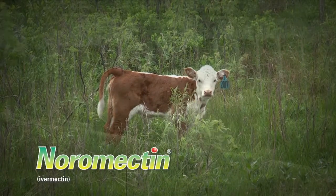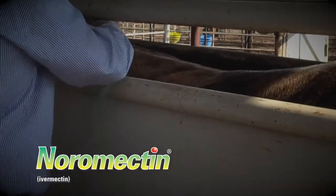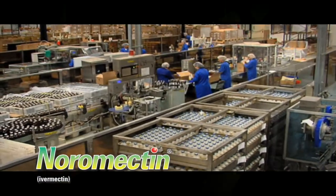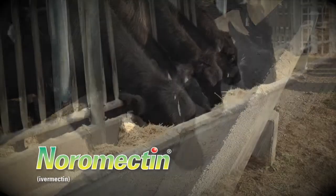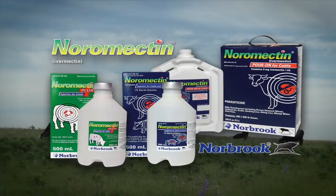Cow, calf, stocker, and feedlot producers know that effective parasite control improves overall herd performance and profitability. Norbrook offers a comprehensive, economical line of pour-on and injectable parasiticides for every livestock operation. Consult with your local animal health supplier to set up a program that protects your investment and brings larger cattle checks this fall. See for yourself why the Noramectin line from Norbrook is the practical choice for your herd.